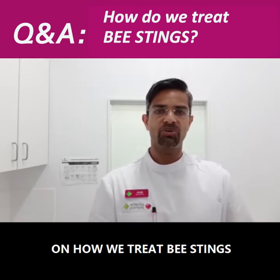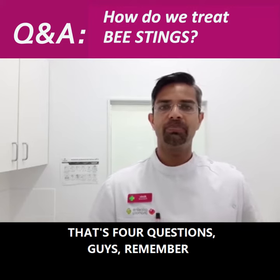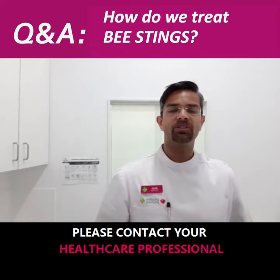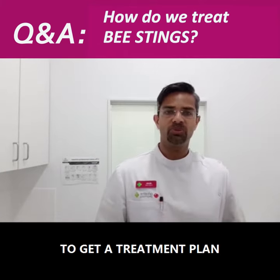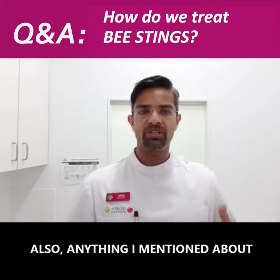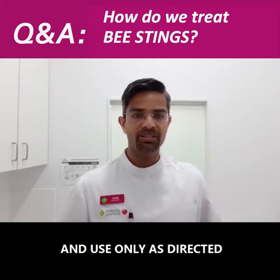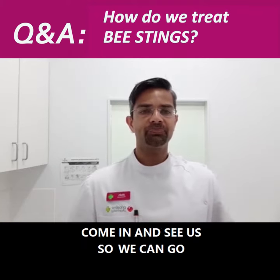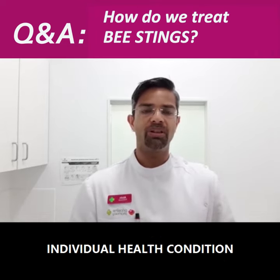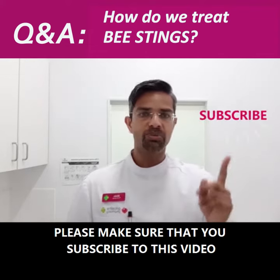Hopefully that answers your question on how we treat bee stings. Remember: this is just general medical advice — please contact your healthcare professional to get a treatment plan that's pertinent to you. Anything mentioned about medication: please always read the label and use only as directed. Come in and see us so we can go through how we can help you with your individual health condition.